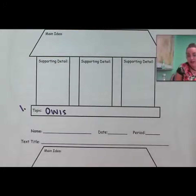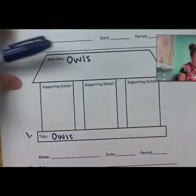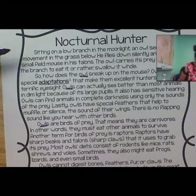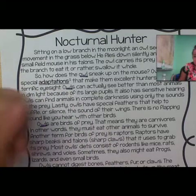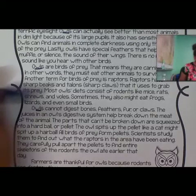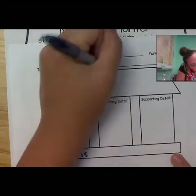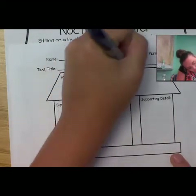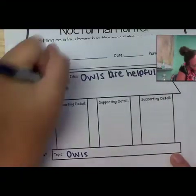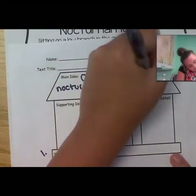Now we have to determine the main idea. According to this passage, what is the most important thing we learn about owls? If we go back in this story, we see that owls have special adaptations that make them excellent hunters, they're birds of prey, this talks about what they eat, and the last paragraph talks about owls being good for farmers because they kill rodents. So all in all, the main thing the author wants us to know about owls is that they are helpful nocturnal hunters with adaptations.